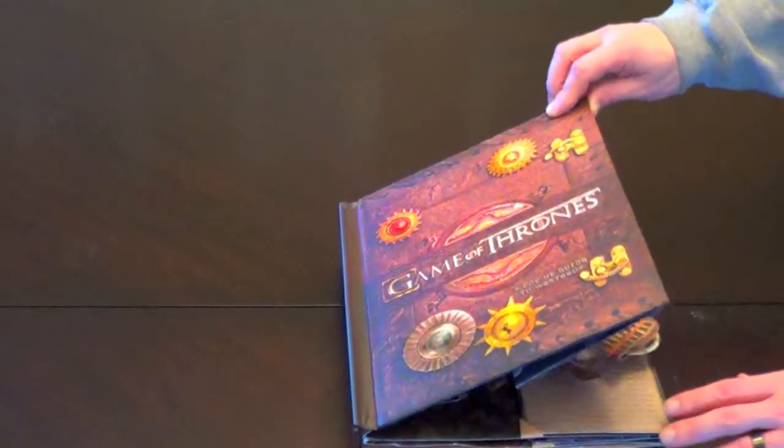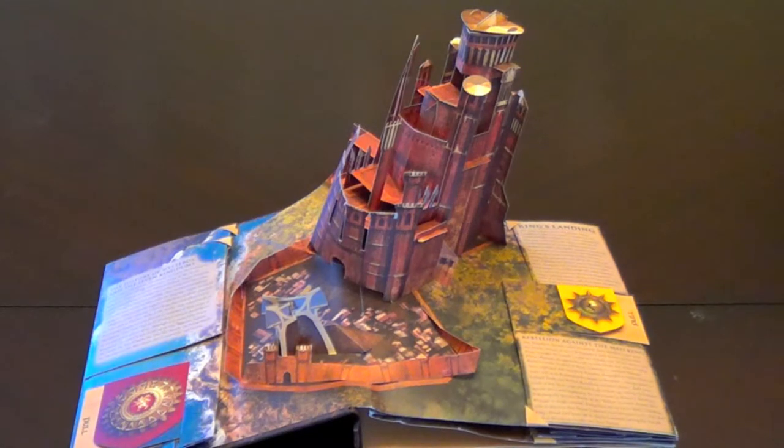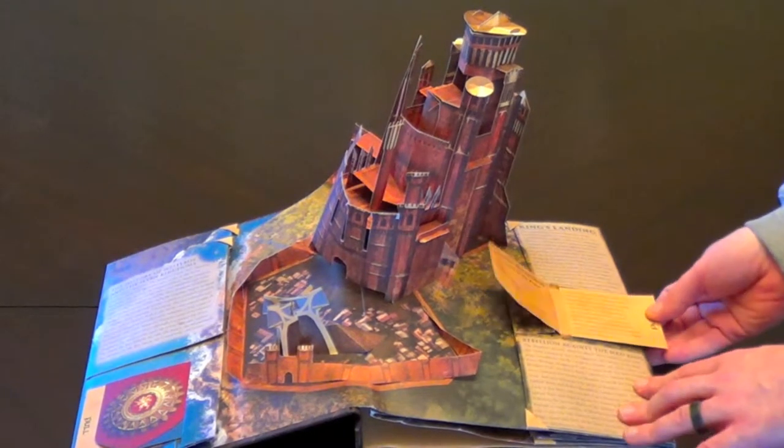This is Matt Heywood with EntertainmentBuddha.com bringing you a video review of the Game of Thrones: A Pop-Up Guide to Westeros book.